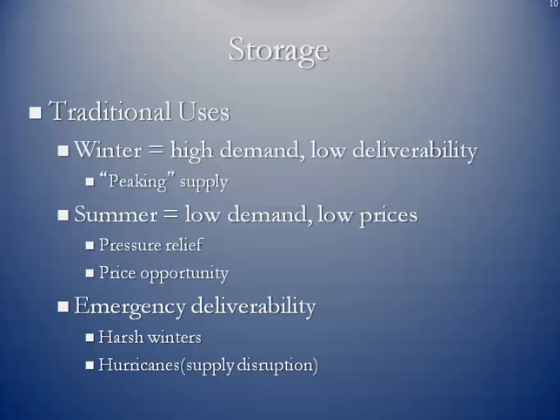Traditional uses include what we call peaking supply. At periods of high demand in the wintertime, the system across the United States starts to lose gas because many wells run into problems with freeze-offs, and some processing plants also have issues with freeze-offs where water in the natural gas creates ice blocks. So when you have freeze-offs, there's less gas getting into the system, and storage becomes the supplemental supply. In the summertime, you traditionally have lower demand and lower prices. Lower demand can lead to higher pressure in the pipelines, and pipeline operators can use storage to relieve some of that pressure by diverting gas from the pipeline into storage facilities. And of course, there's the opportunity to take advantage of lower pricing.